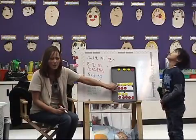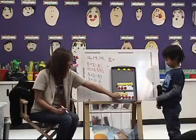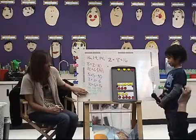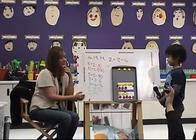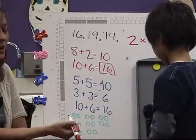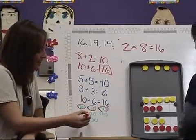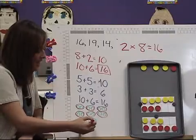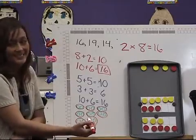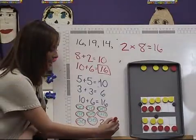There's eight in each group. Let's see if there's eight in this group — one, two, three, four, five, six, seven, eight. And there's eight in this group: one, two, three, four, five, six, seven, eight. He knows two times eight is sixteen. Let's go back to this one — where are the twos here? There's two in each group. And how many times do we have the twos? Eight. Two times eight is sixteen.